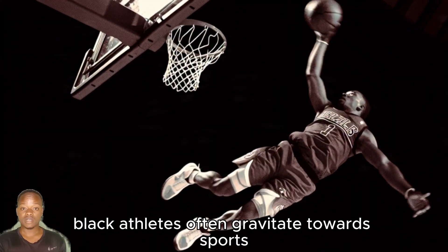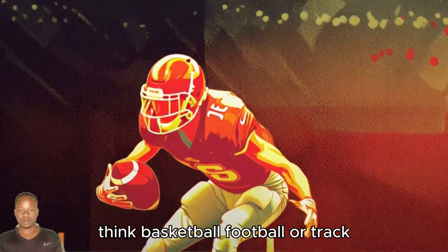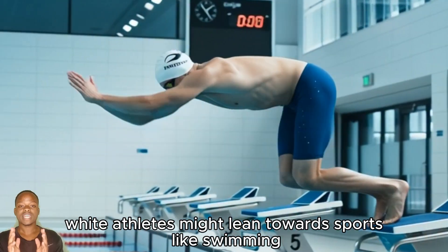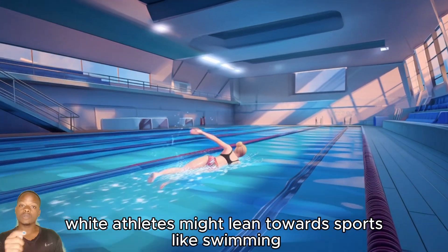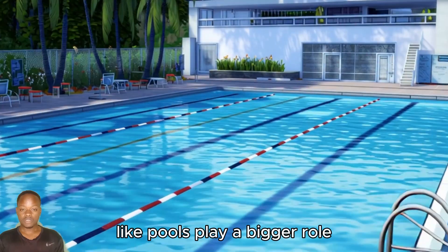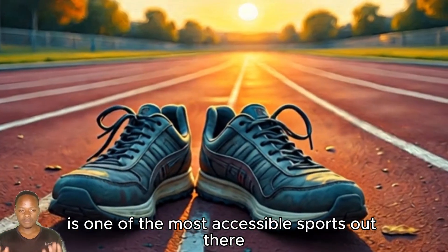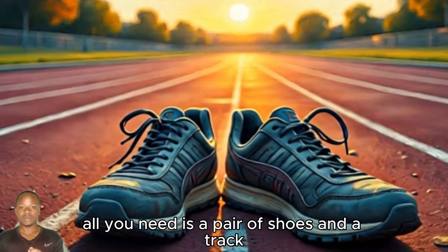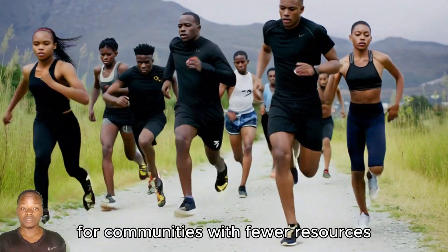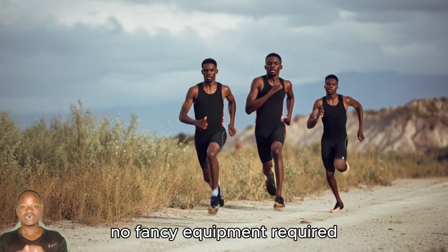In the US, there's something similar going on — what I like to call the copycat effect. Black athletes often gravitate towards sports where they see people who look like them succeeding: think basketball, football, or track. Meanwhile, white athletes might lean towards sports like swimming, where body composition and access to facilities like pools play a bigger role. And let's not forget economics — sprinting is one of the most accessible sports out there. All you need is a pair of shoes and a track. For communities with fewer resources, it's a clear path to success. No fancy equipment required.